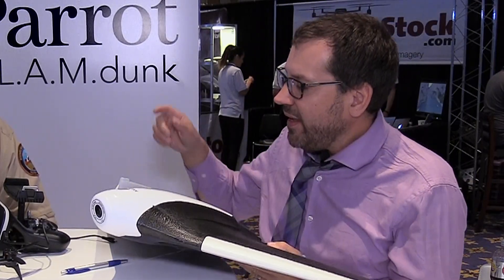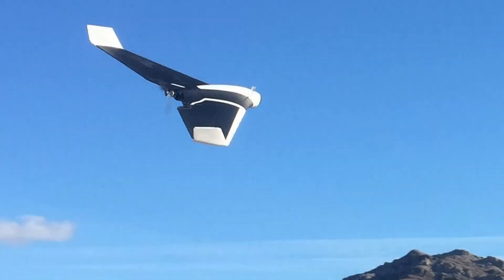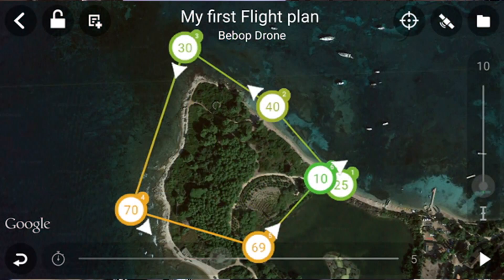We're really excited about Disco. A nice thing about this platform is auto takeoff and landing — you just hit go, throw it in the air, and it'll go up into a loiter and wait for stick controls. Both platforms come with FlightPlan, which is an in-app purchase on the FreeFlight Pro app from Parrot, and you can do waypoints with both of these platforms.